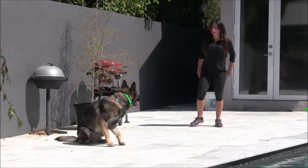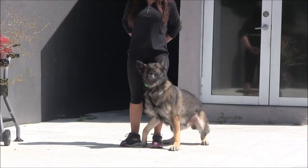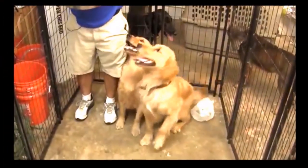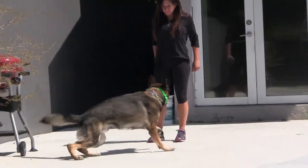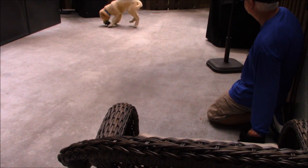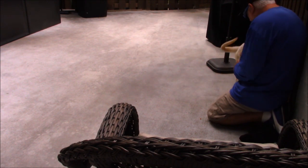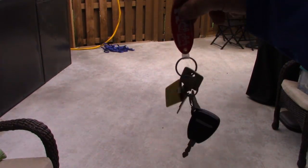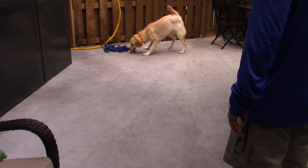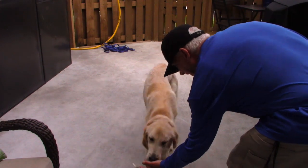Rocko, finish. Finish. Finish. Hey, finish. Good boy. Really. Good girl, good girl, thank you.